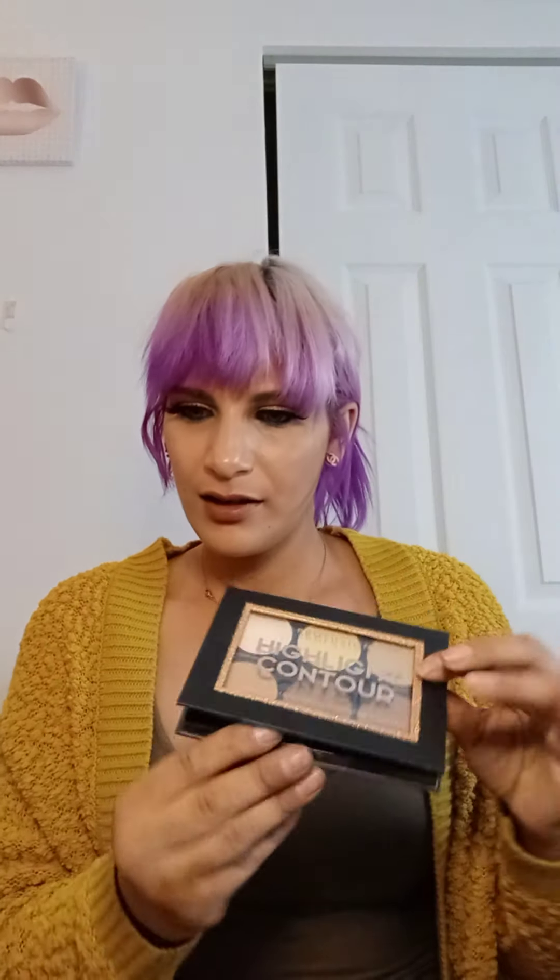The next item is the Perfusion Contour Set. Perfusion is drugstore. This includes a six-color contour and highlight palette. The back has instructions on how to contour or highlight your face — great for a beginner. This has a retail value of $5.